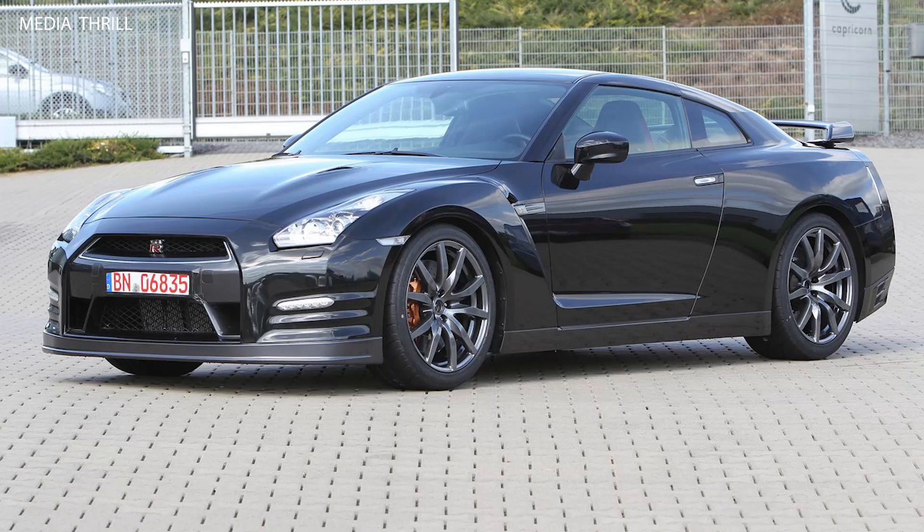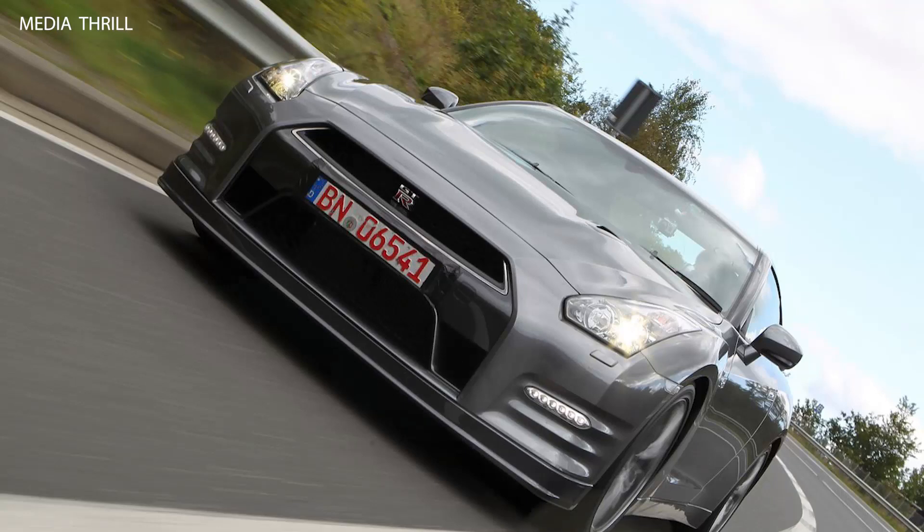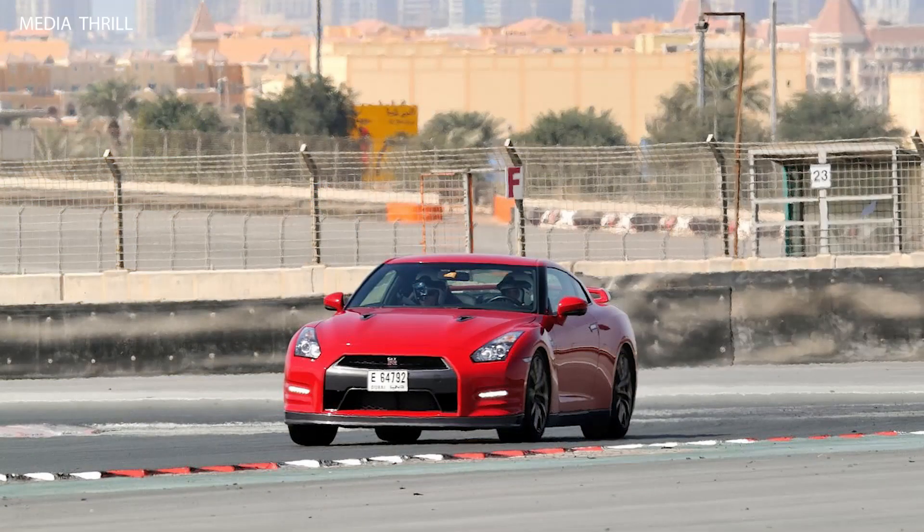It comes equipped with high-performance Brembo brakes, featuring large ventilated rotors and multi-piston calipers, providing exceptional stopping power and fade resistance.